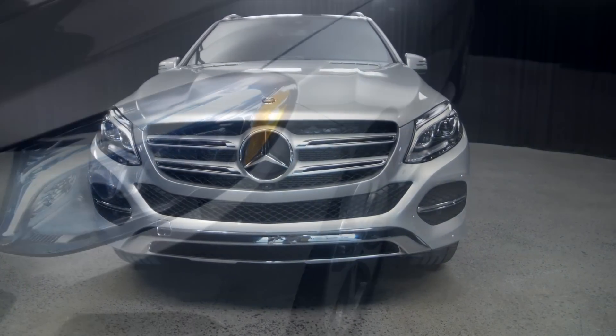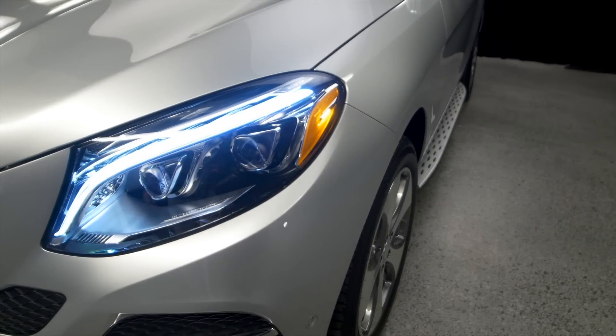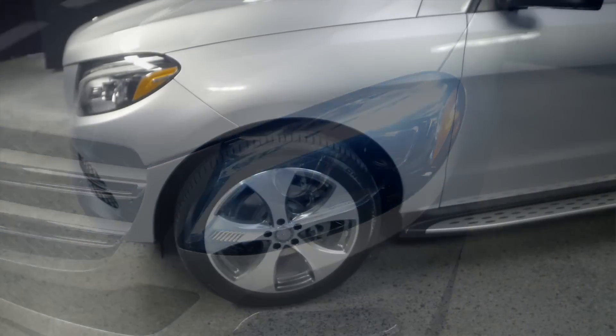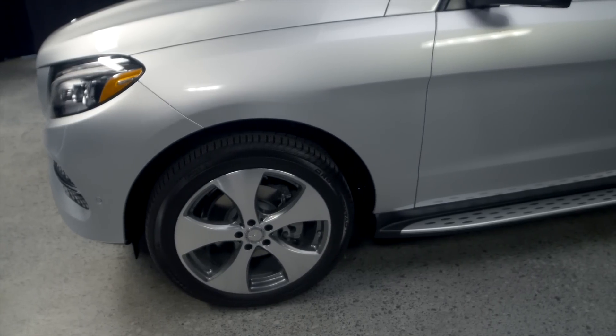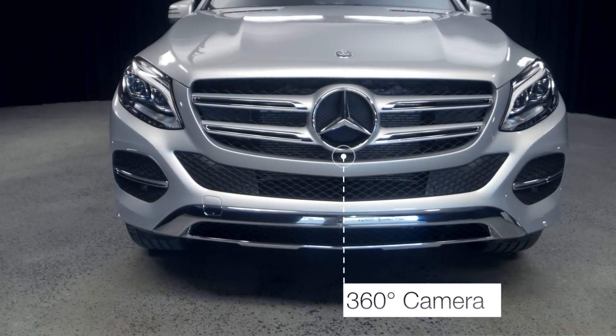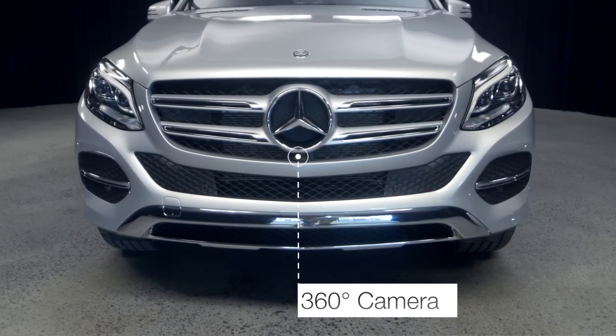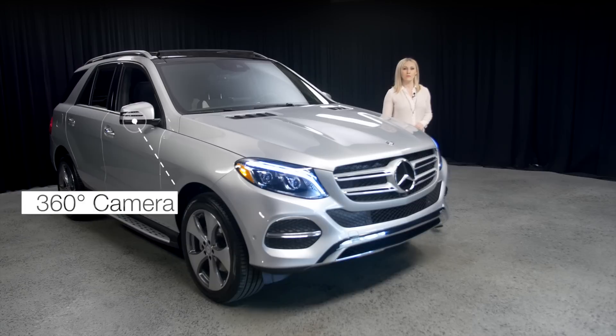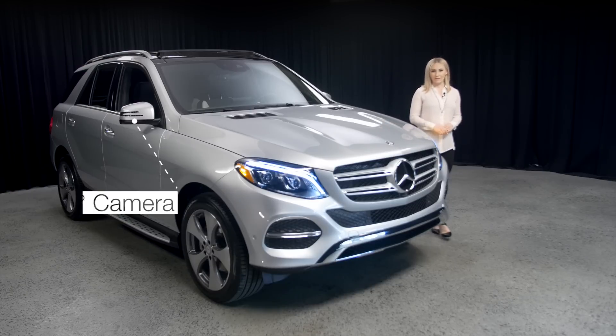This GLE 350 comes with LED active lights, 20-inch wheels, surround camera, backup camera, front camera, and side camera — that is the surround camera that includes your parking pilot as well.